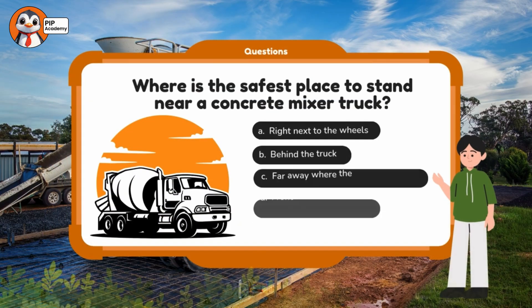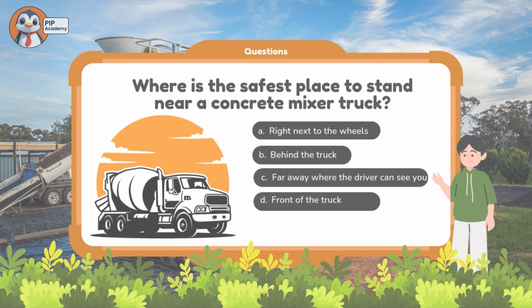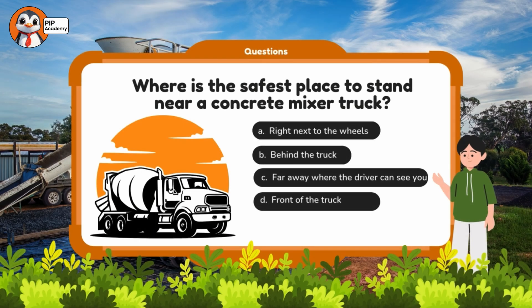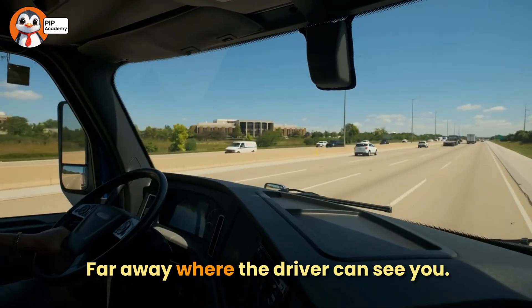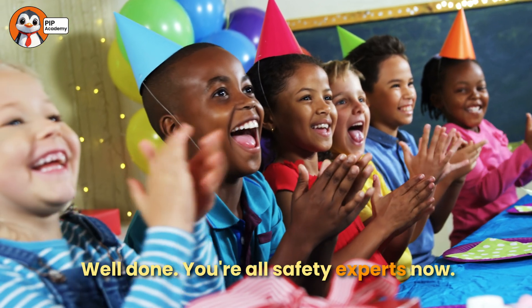Quiz number three! Where is the safest place to stand near a concrete mixer truck? A: Right next to the wheels. B: Behind the truck. Or C: Far away where the driver can see you. And the answer is: far away where the driver can see you. Well done — you're all safety experts now!